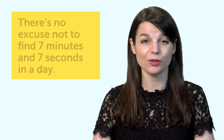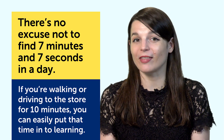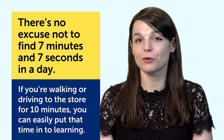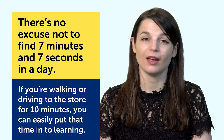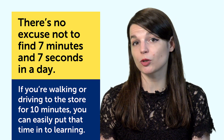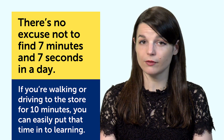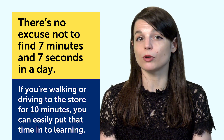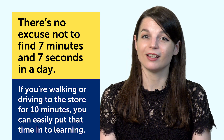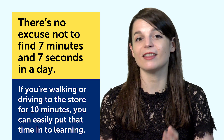Second, it's easy to do. There's no excuse not to find 7 minutes and 7 seconds in a day when a day is 1,440 minutes. If you're walking or driving to the store for 10 minutes, you can easily put that time in. Think of the 7-minute 7-second rule as your small, measurable goal for the day — small enough to accomplish, measurable so you know when you reach it. All you have to do is hit that number every day, and you're done.